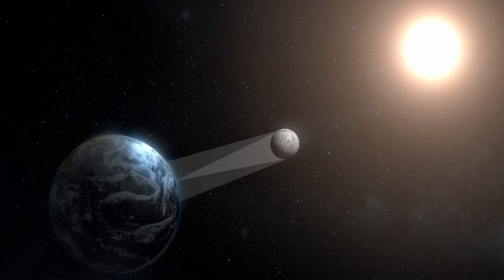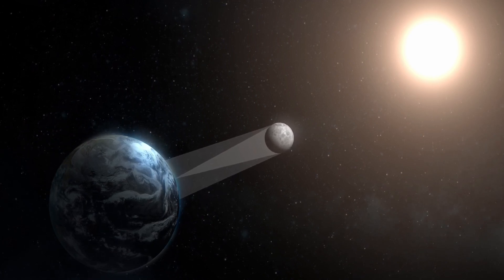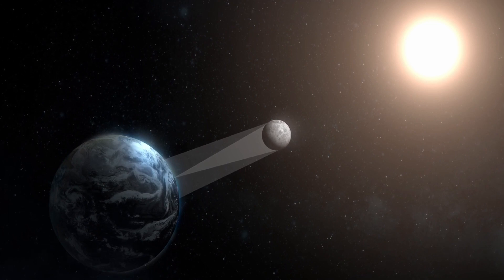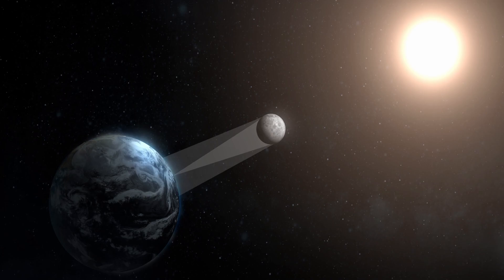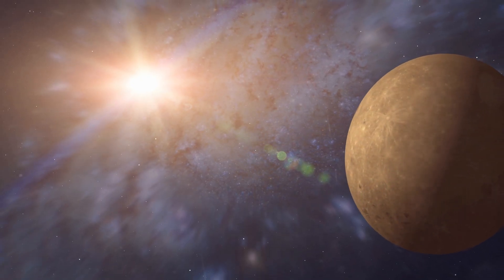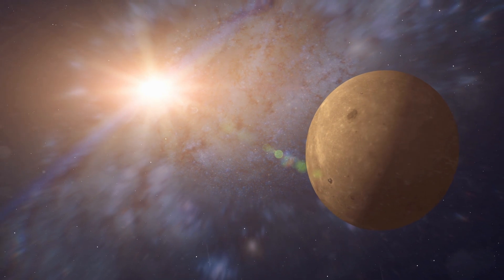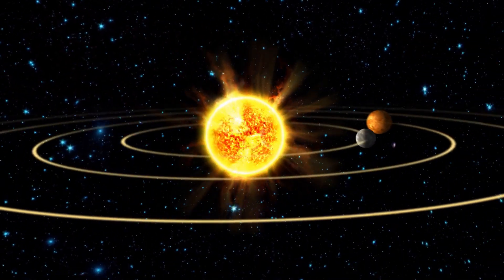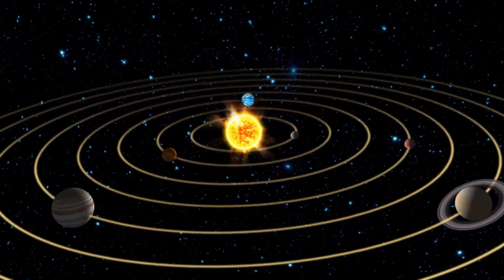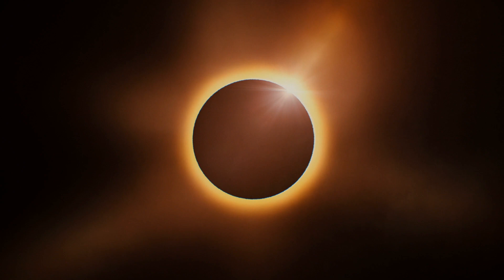The key to understanding the Ring of Fire eclipse lies in the moon's elliptical orbit. Unlike a total solar eclipse where the moon perfectly covers the sun, an annular eclipse occurs when the moon is at a point in its orbit where it's slightly farther from earth. As a result, when the moon crosses the sun's path during an eclipse, it doesn't completely cover the solar disk.